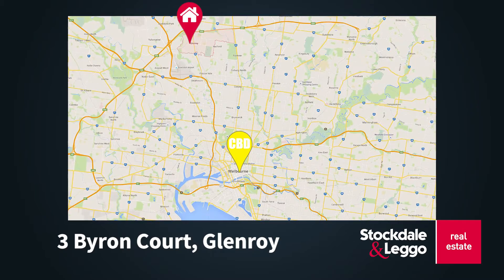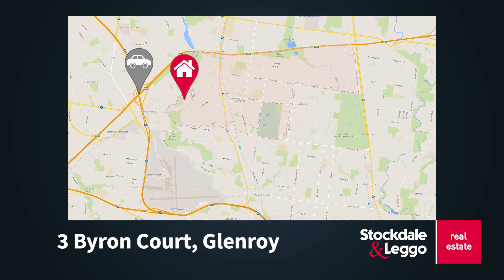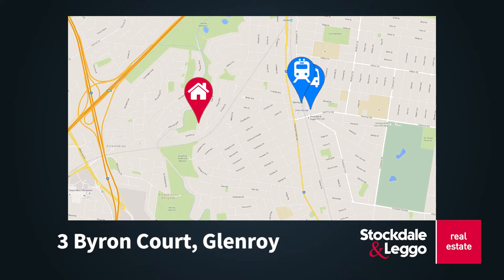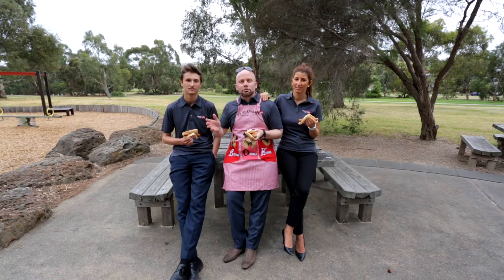Glenroy is only approximately 12.5km from the CBD, 10 minutes from Melbourne Airport, with great freeway and major arterial road access. It also has a Zone 1 train station and bus hub. This is truly a family home and location that you can watch your kids live, love and grow.